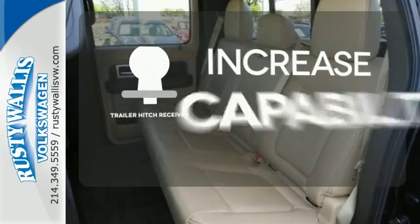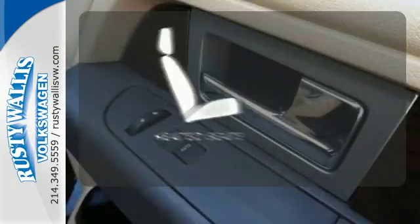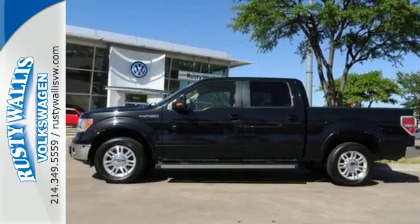You're set to handle any job or haul any of your toys with a trailer hitch receiver. Wrap yourself in the comfort of heated seats. Ford's commitment to excellence can be yours today. Stop in for a test drive.